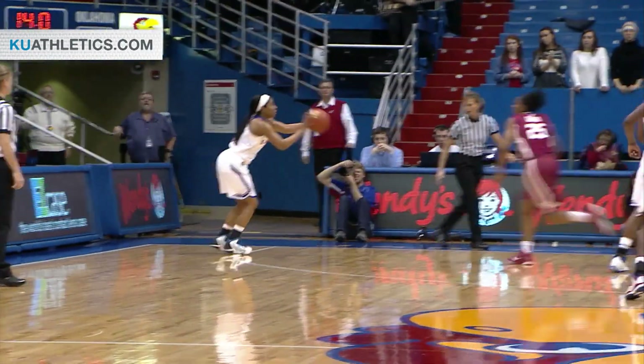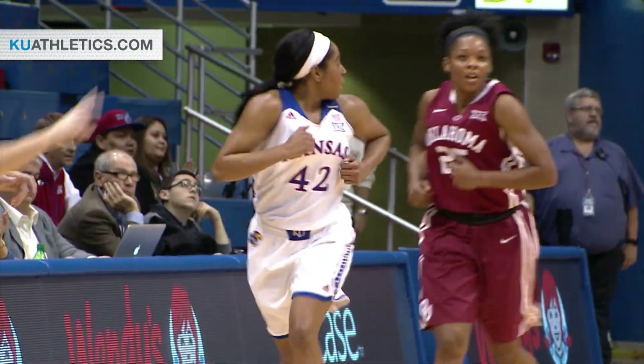Boyd on the dribble, goes baseline near side, goes up strong with the left hand — up and good. 16 to go in the half, eight to go on the shot clock. Up and good — two-pointer from the near corner by Natalie Knight.